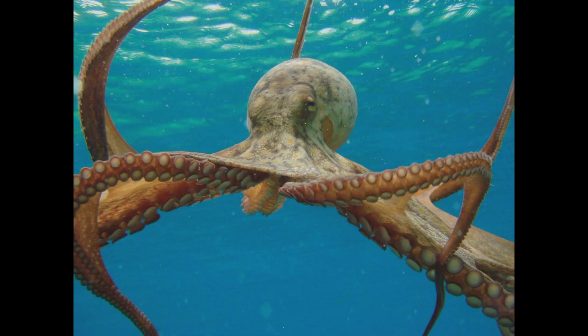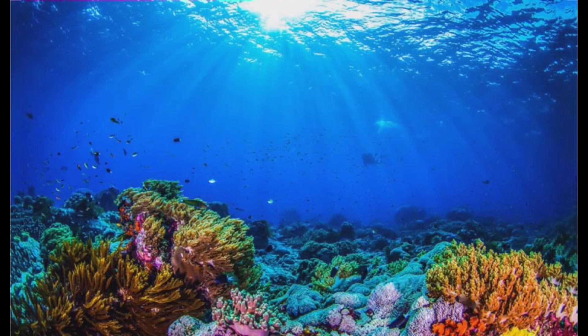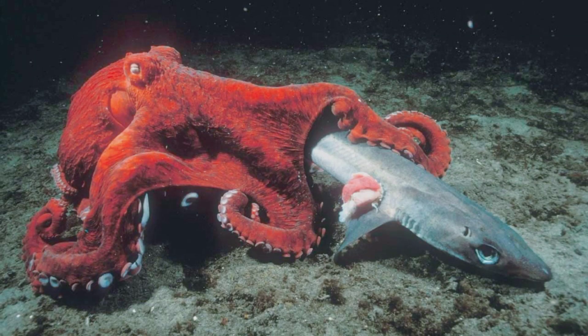It's not just about blending in, though. The octopus can be a master of disguise, mimicking objects like rocks or coral reefs, transforming themselves into seemingly inanimate entities, enabling them to surprise and capture their prey.